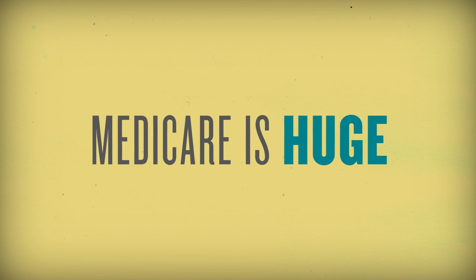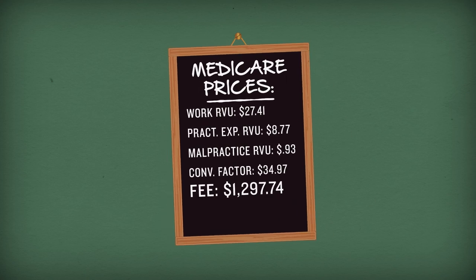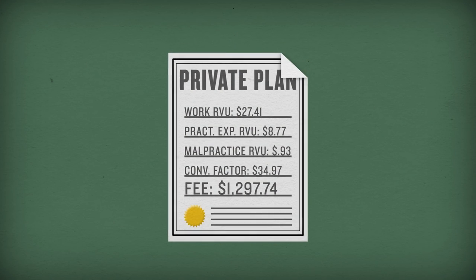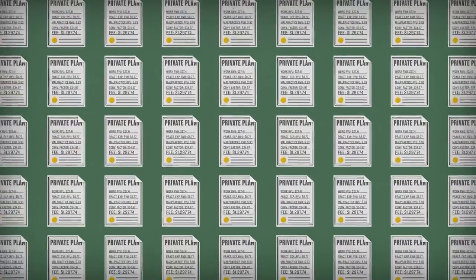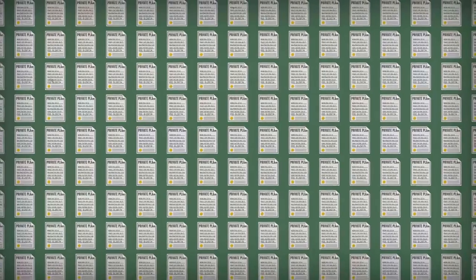So, Medicare is huge. But its impact is even bigger than you think. Why? Because private plans often use Medicare prices as a benchmark. That means Medicare prices ripple throughout the entire health insurance market. And because these prices have such a large impact, getting them right is critical.